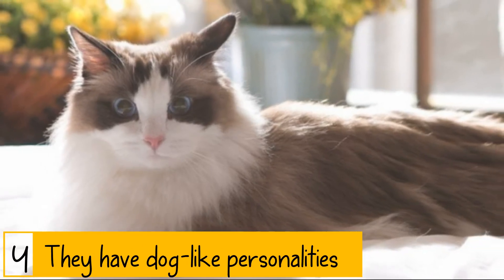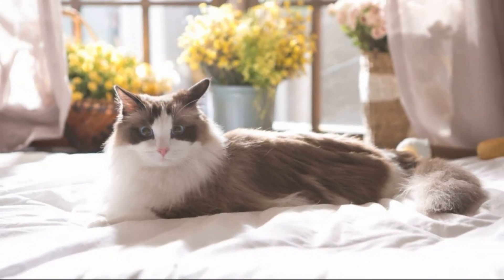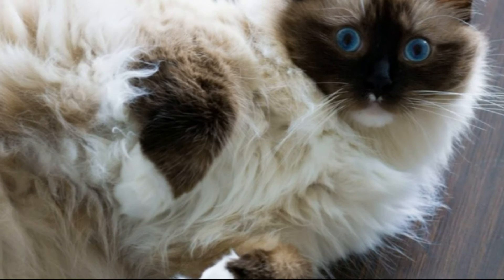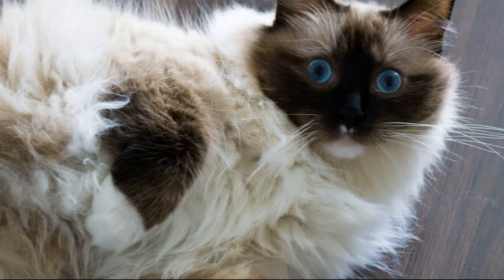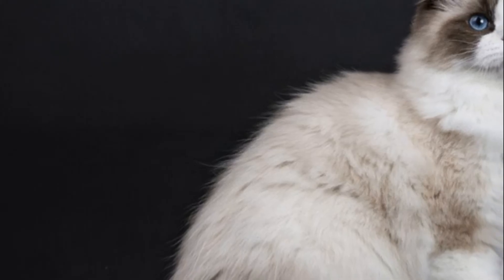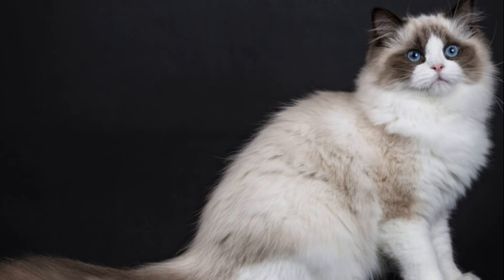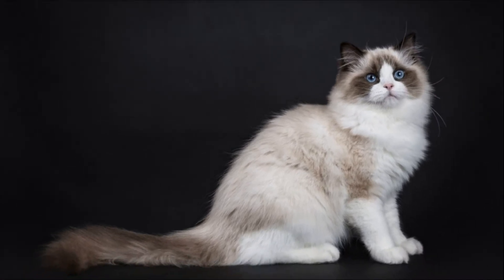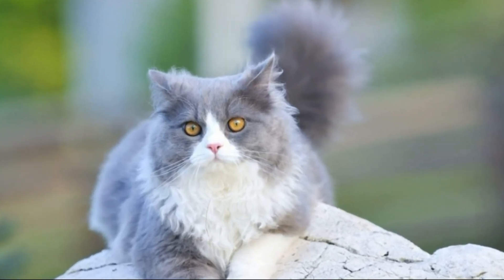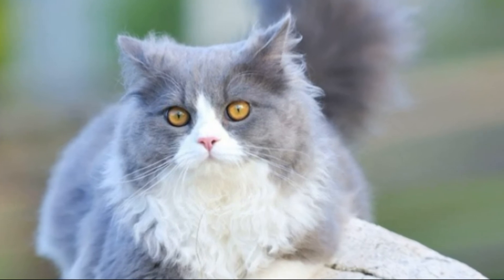Ragdolls have dog-like personalities. The Cat Fanciers Association says that Ragdoll cats are more interested in human beings than other breeds. They have a tendency to interact with people, greet them at the door, follow them from room to room and wish to help with whatever they might be doing. Ragdolls take after the best traits from dogs, such as loyalty and playfulness. They're fiercely loyal to their families and love being near their humans. You can even find Ragdoll cats that will play fetch with you, follow you around the house and sleep in your bed. If you're a dog person but allergic, it couldn't hurt to look at Ragdolls.